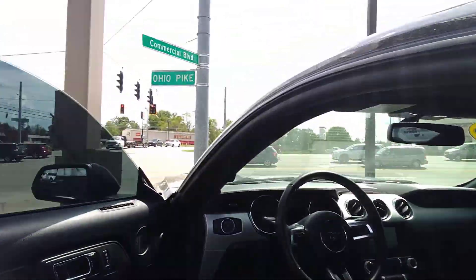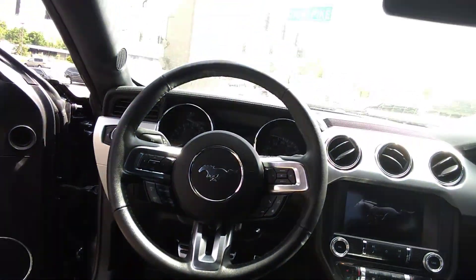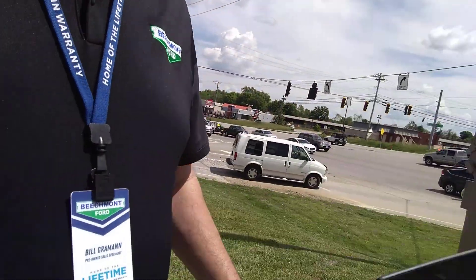Somebody's tinted the windows, which looks really good. That is what it would look like if you were sitting in it. Man, it's a nice car. So let me know what I can do to earn your business this time. Thank you.